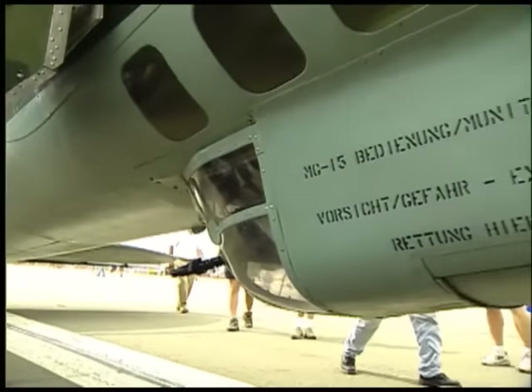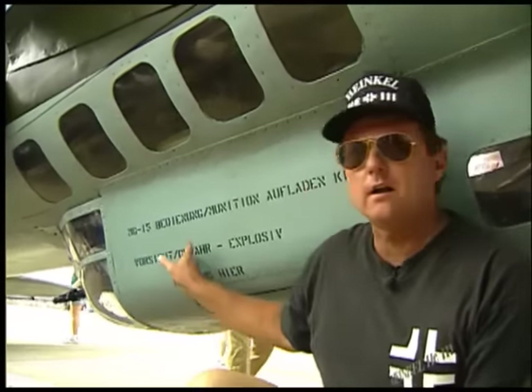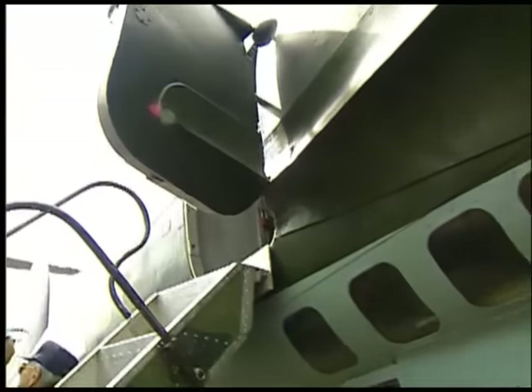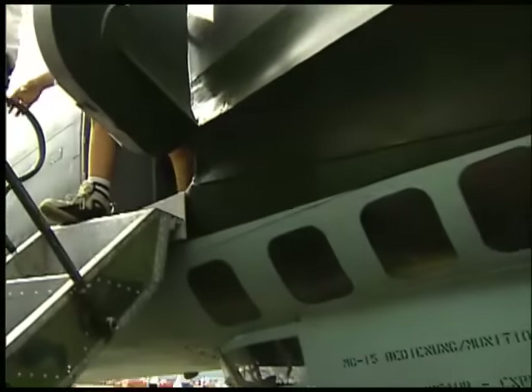We're looking at the bathtub — what we call the bathtub — underneath the Heinkel bomber. This is where a gunner laid down and operated one of the machine guns. On the bomber version, there was a hatch right in this area, and that's how the crew gained access to the airplane. The door you see on this airplane was not there originally. So they'd have to crawl up through this hatch through the bottom of the airplane and work their way forward to their respective job site.